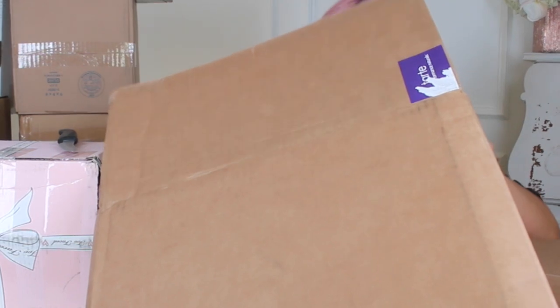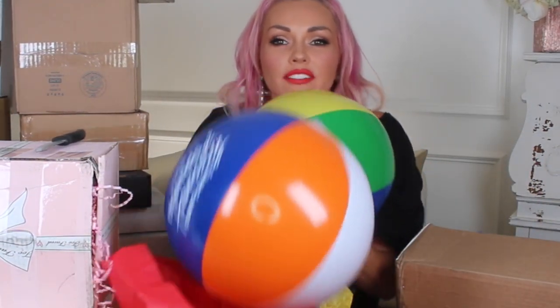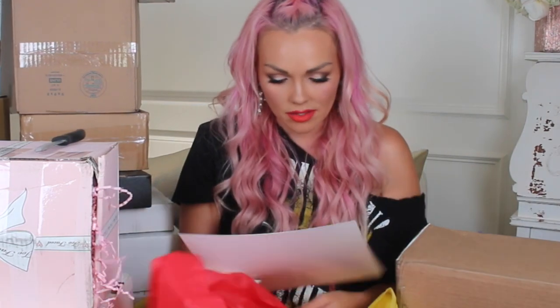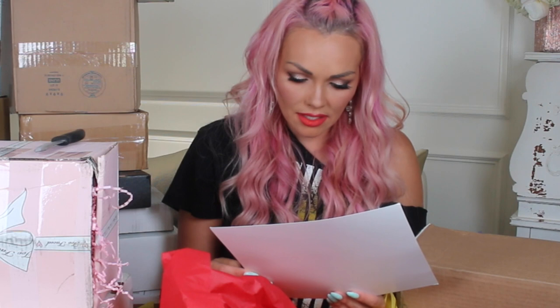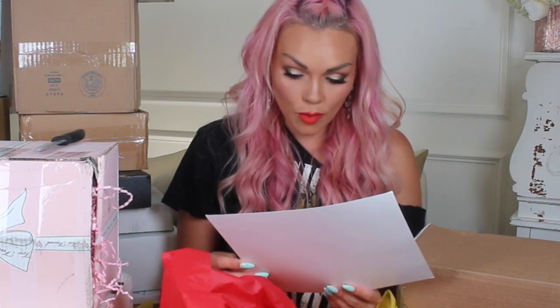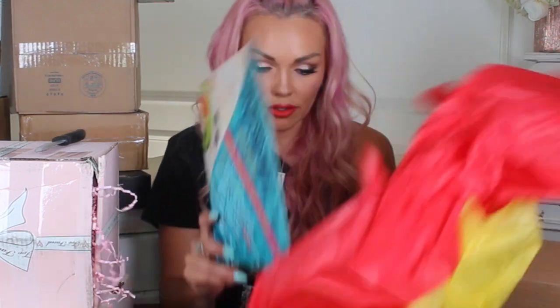This is just a giant box from Tarte that feels like there's nothing in it, it's so light. What is in here? They sent me two beach balls? It just had two beach balls in it. Tarte friends and family pool party, Monday July 17th — this was an invitation. I didn't open it. It's the 19th. But I got two beach balls.